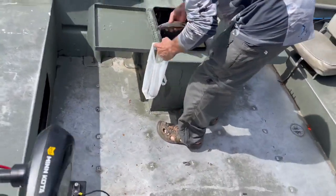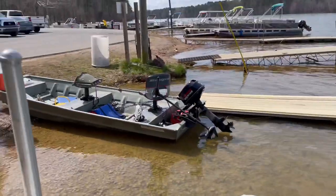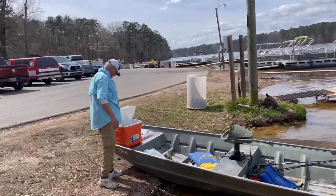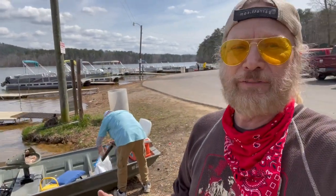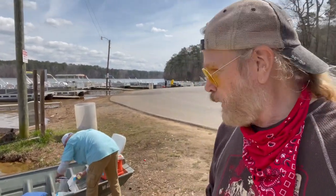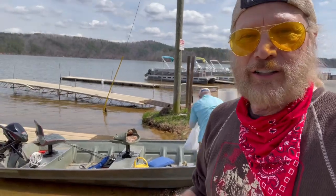So how many did we keep? Twelve — twelve that we kept. And how many did you throw back? About as many, or more — probably about the same amount. Well, this ends the first half of the fishing trip. We're switching boats now and going out again in a little different area.